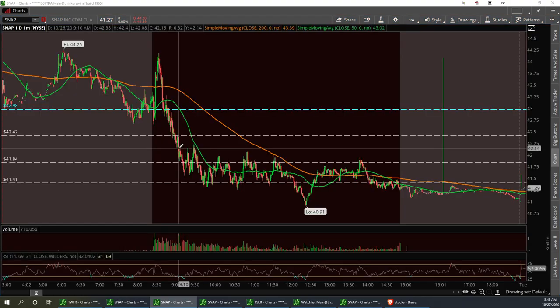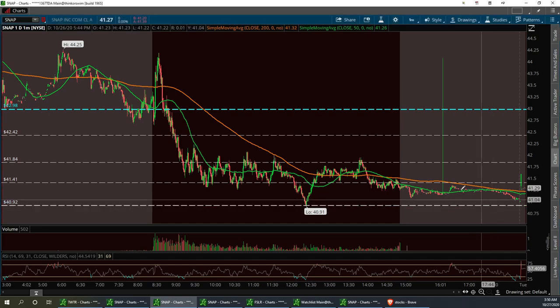SNAP — called a pullback on SNAP. Got into the puts, sold my put at 41.41. Called it early in the morning. I said this thing is going to consolidate in this area — we consolidated between 41.41 and 41.84. She did break support, but we did have a fat finger after hours that ran right up to the resistance levels. I think we're going to consolidate a little bit. Any kind of pullback from here is going to be a strong buy, then take it up to the resistance levels. Support to hold: 40.92. Resistance to break: 41.84. That's SNAP.